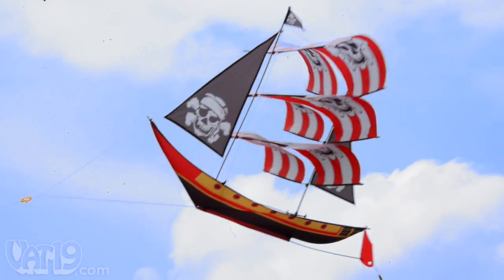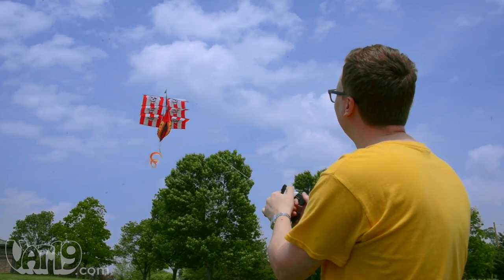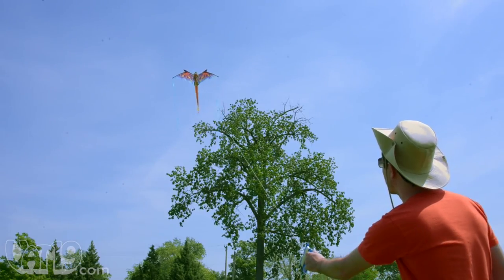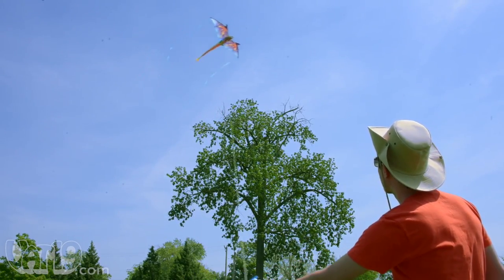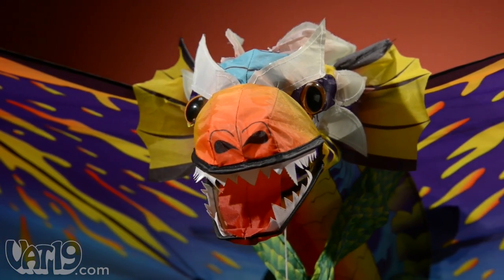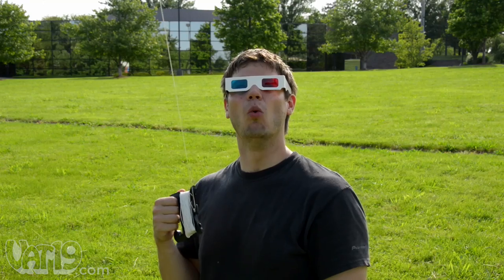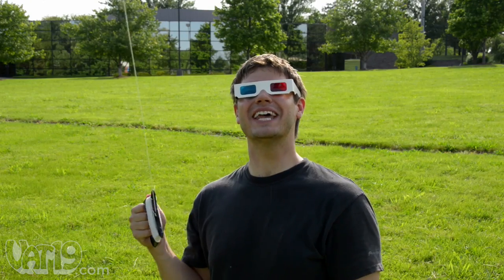Sail the skies with 3D kites. The flying toys are shaped and printed to look like cool stuff, such as pirate ships and dragons. And rather than just printed on a flat wing, the details form a 3D structure. Whoa, 3D kites! It's like I'm really there!